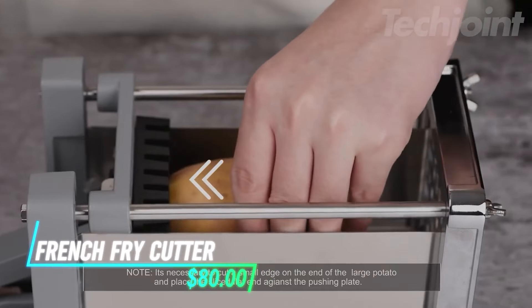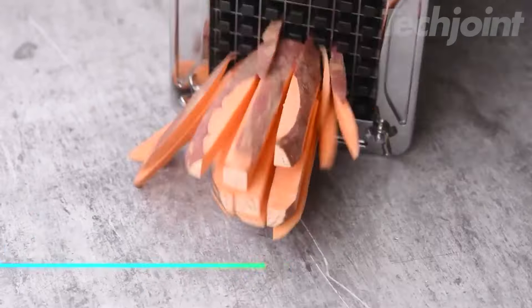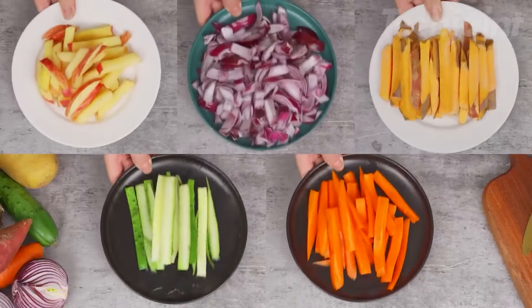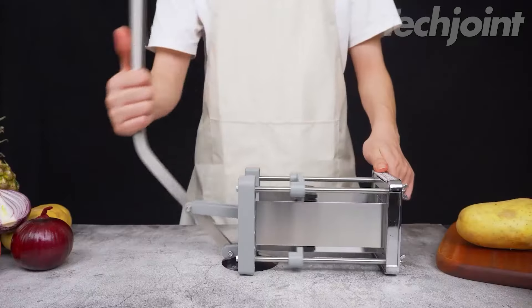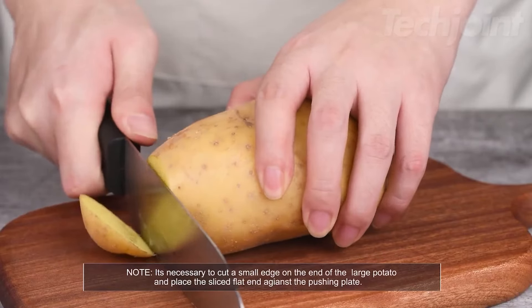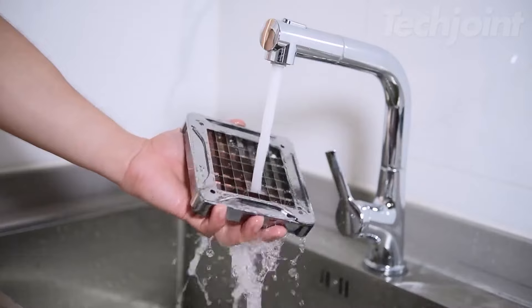If you want to make perfect fries at home, this tool is a must-have. It cuts potatoes, carrots, and cucumbers into even strips quickly and easily. The stainless steel blade is strong and lasts a long time. With a handle that's easy to squeeze, you can push through whole potatoes without any hassle. It saves space in your kitchen and cleans up easily with water.